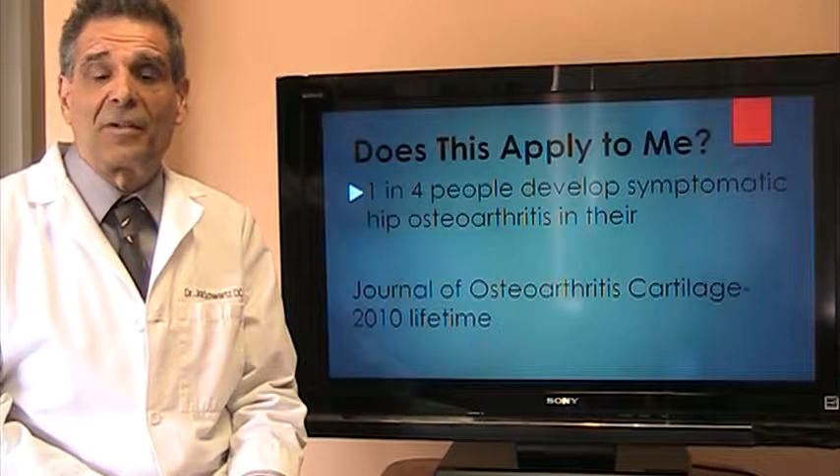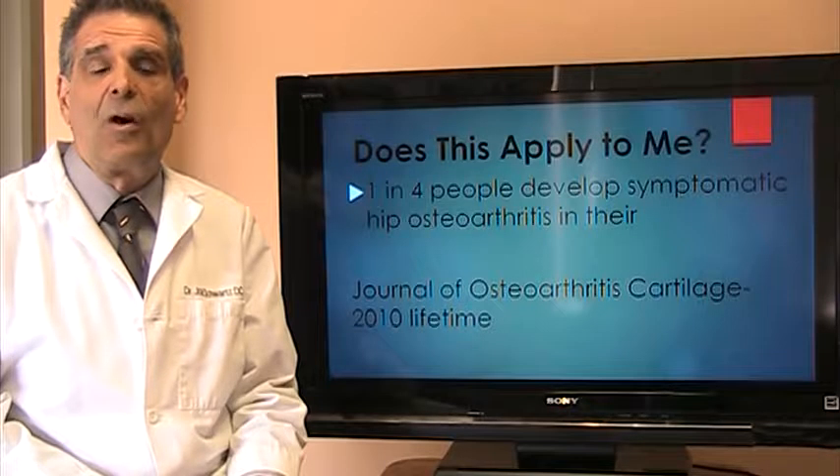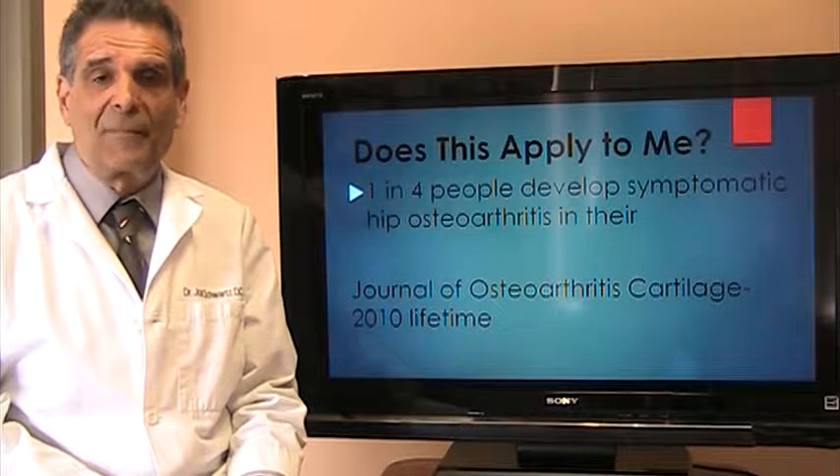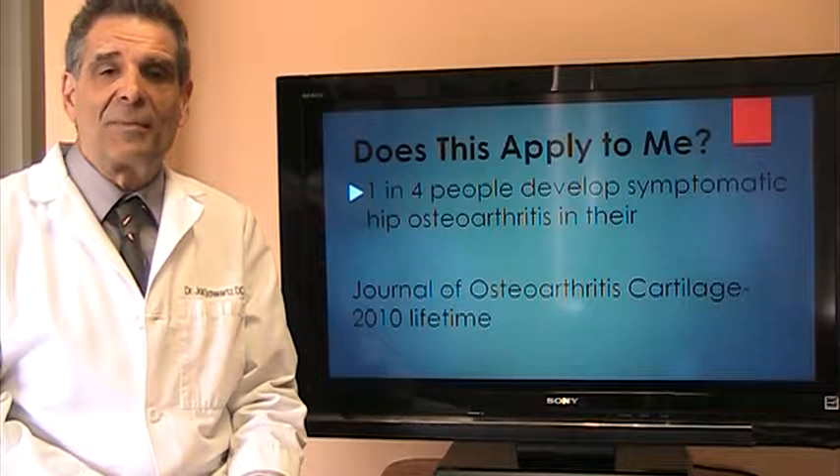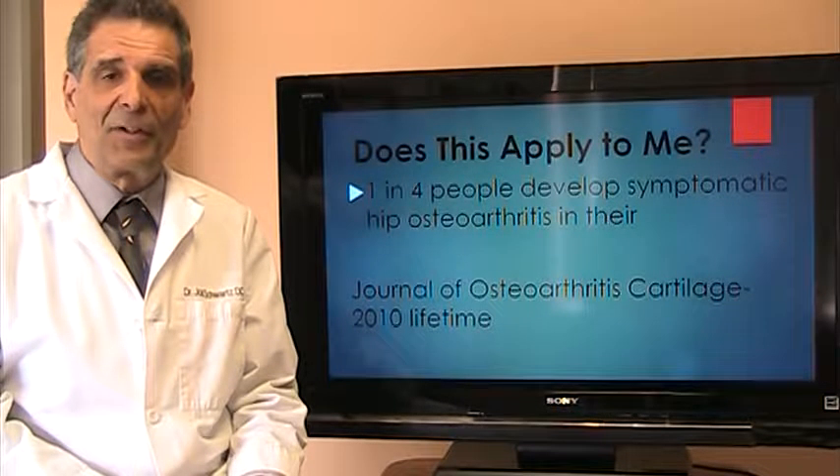Now you may be thinking this doesn't apply to me — I have no pain in the groin or anywhere around the hip. Well, just to let you know, one in four Americans will eventually develop the symptoms of hip arthritis sometime in their lifetime.